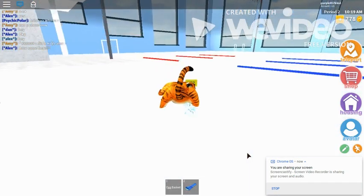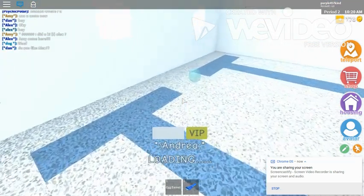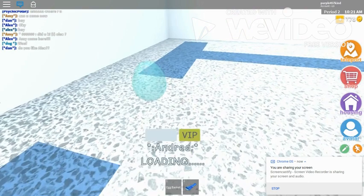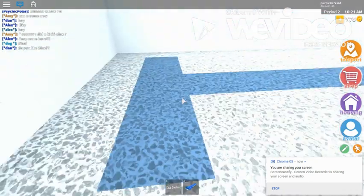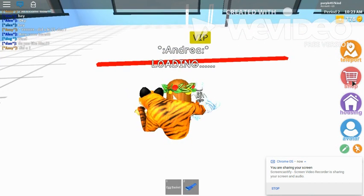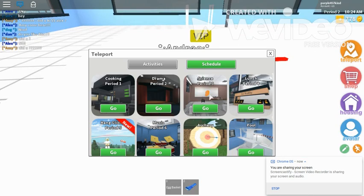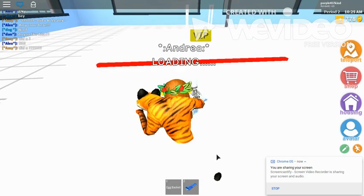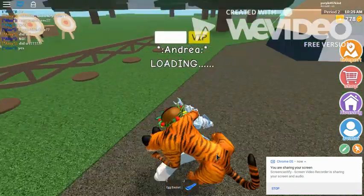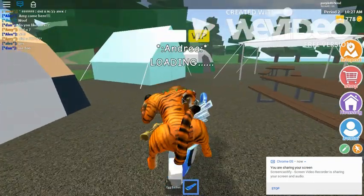Did I already get the pool one? Let's dive down. Yep, I already got it. Let's check the zipline by the camp. Zipline by camp — archery area. Okay, so let's go to the zipline.